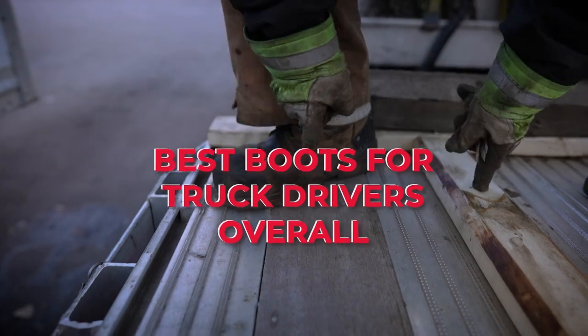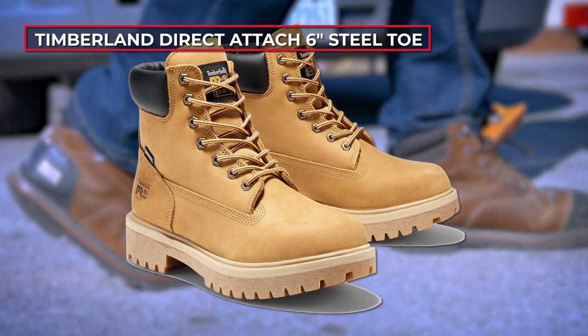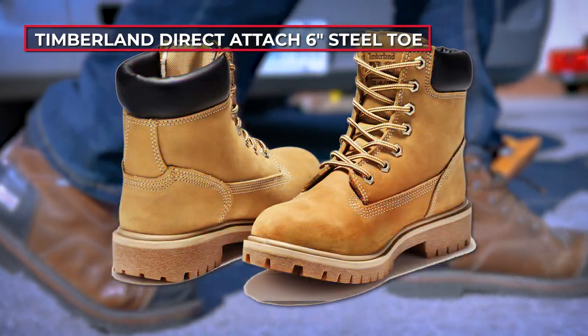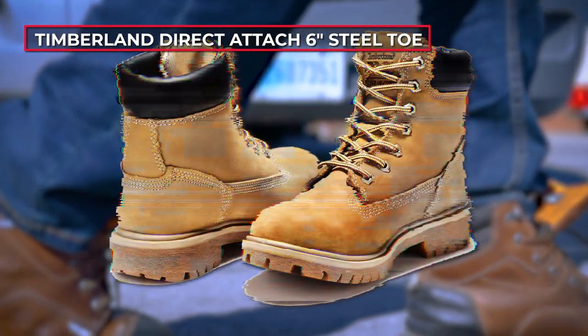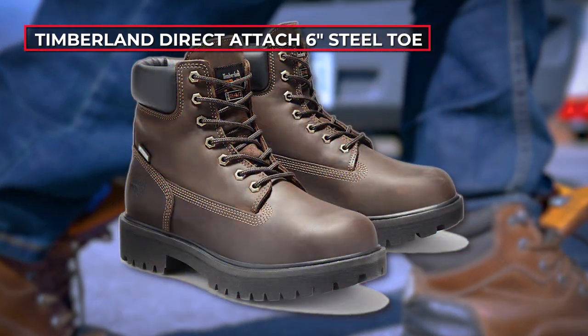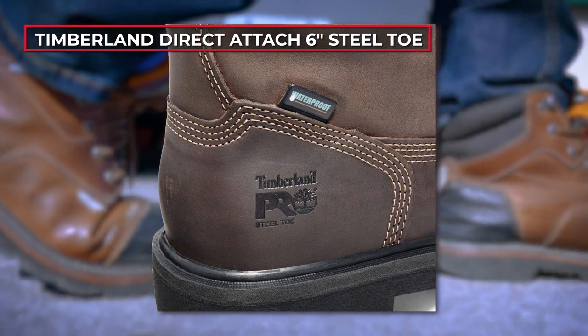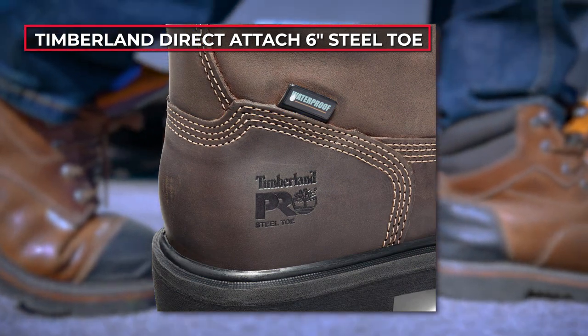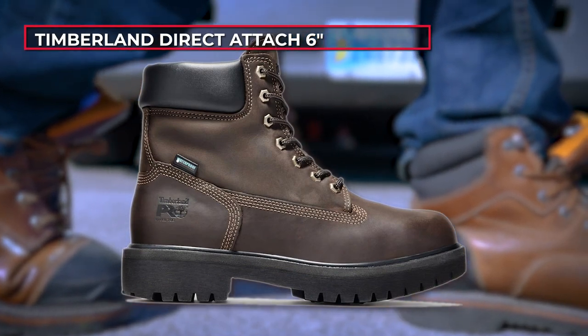Best boots for truck drivers overall. First designed in 1973, they were so popular that in 1978 the manufacturing company was renamed after them as part of a rebranding effort. This is the leading model that has proven to ensure the best consumer properties over years of usage and is definitely the model of choice for those seeking a combination of comfort, safety and style. These soft-toed boots are waterproof and breathable owing to a unique comfort system.